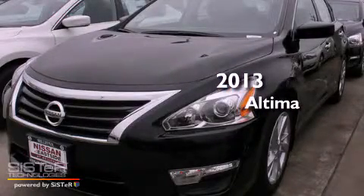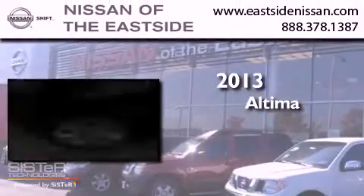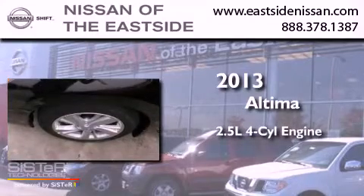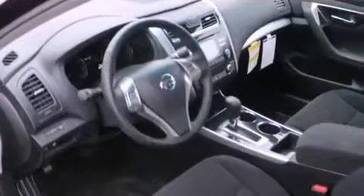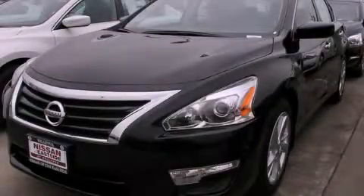This is a brand new 2013 Nissan Altima. It features a 2.5 liter 4-cylinder engine and a continuous variable transmission. We invite you to contact us today to learn more about this vehicle.